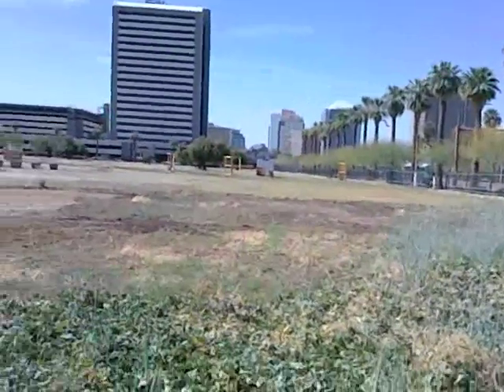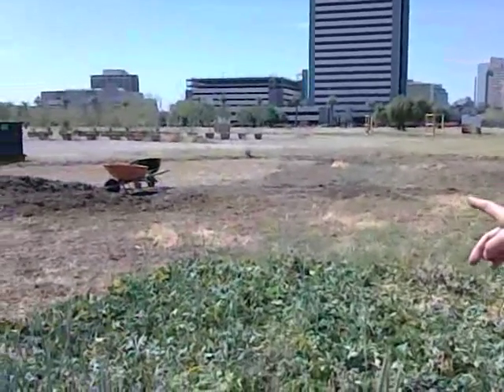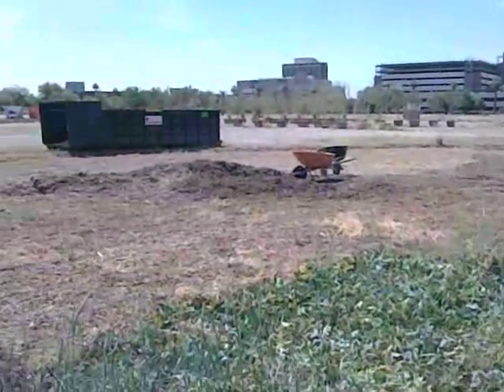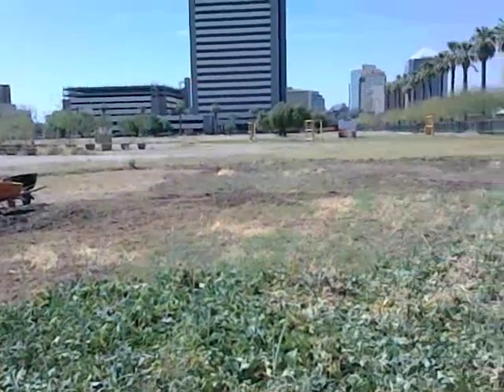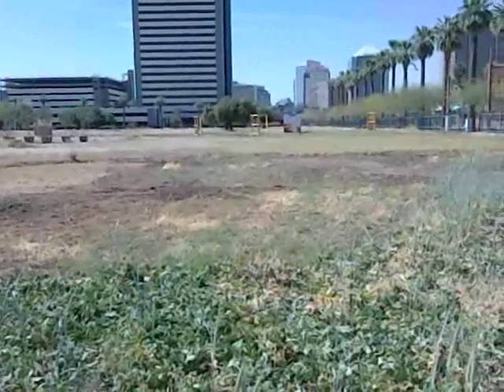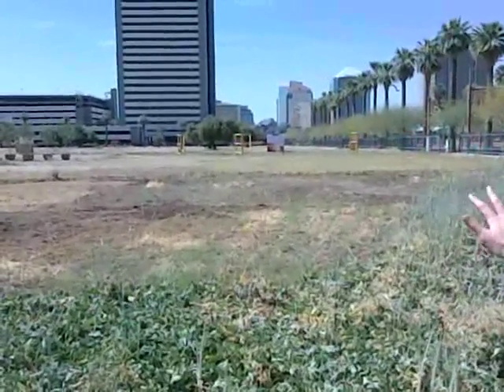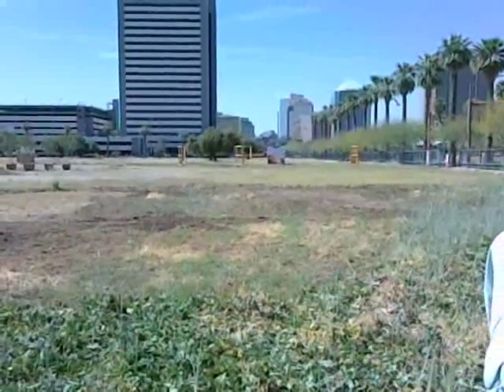You can also see that the field was not created equal — there is a definite line where things stopped growing, and we don't quite know why. But that's part of the reason why we do cover crops: so that we can see which parts of the field are growing well and which aren't. This indicates that we just need to keep boosting the soil health and soil tilth with more cover crops.